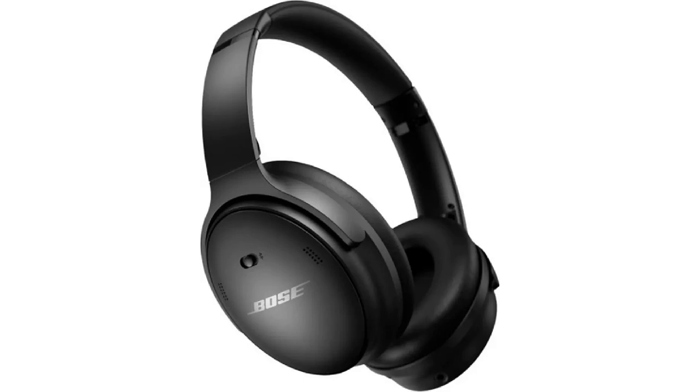Sony WH-1000XM5. Benefits: Best noise cancellation. Excellent sound quality. Comfortable to wear for long periods of time. Foldable design. Long battery life.